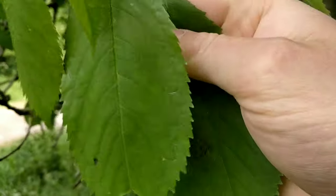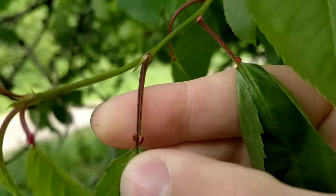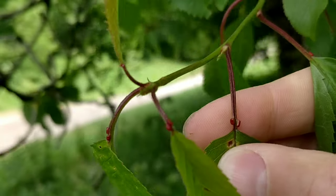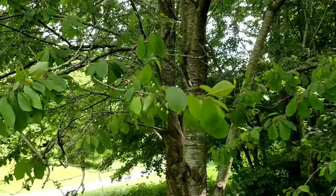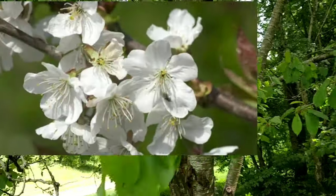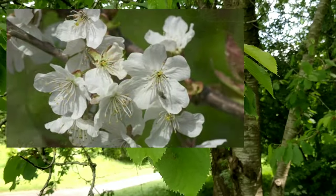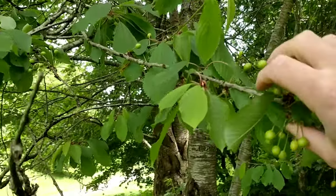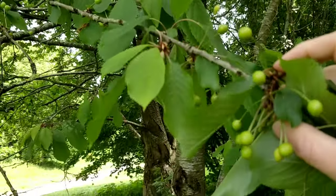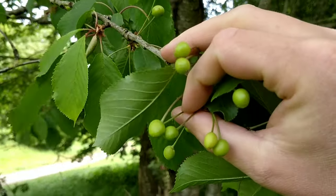At the base of the leaf there are two red glands on the stem. The tree flowers in April with white flowers that have five petals, and they hang in clusters of up to six.